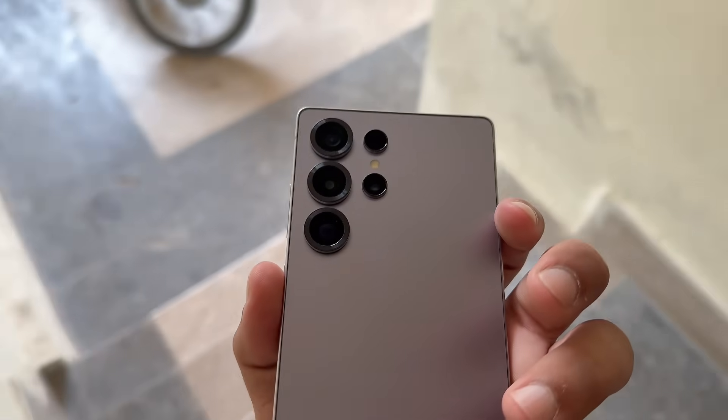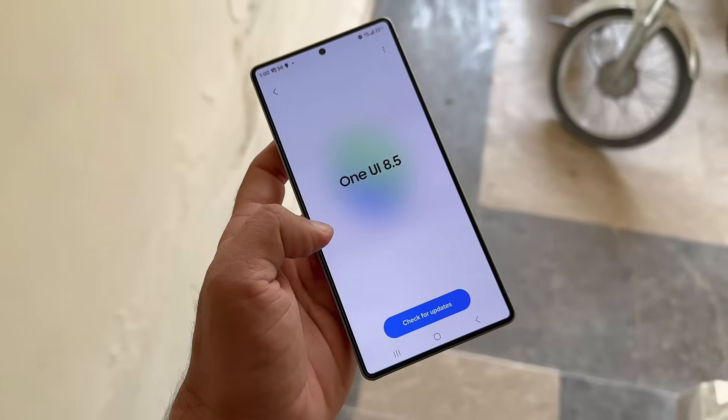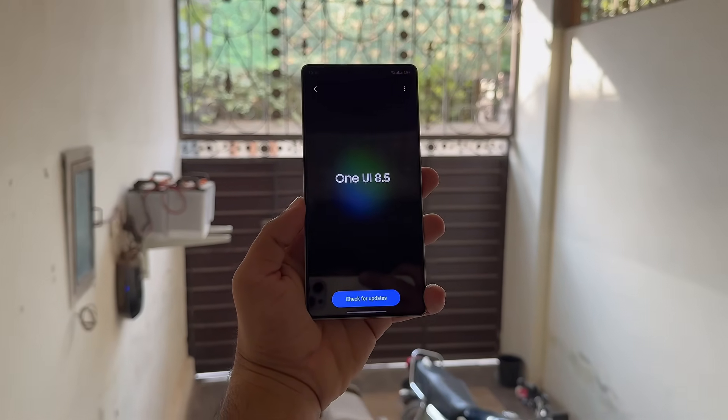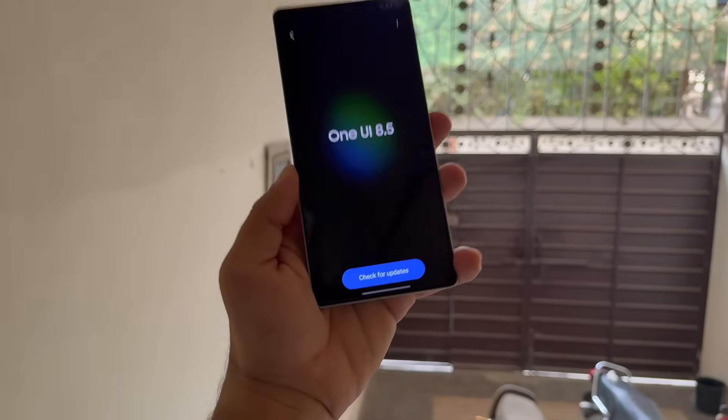Now I know what you're thinking — will your Galaxy phone get this update or not? Well, in today's video, I'll be sharing a list of eligible devices that are most likely to receive the One UI 8.5 update.